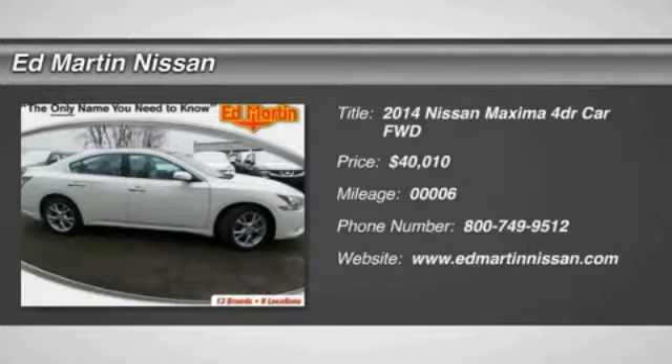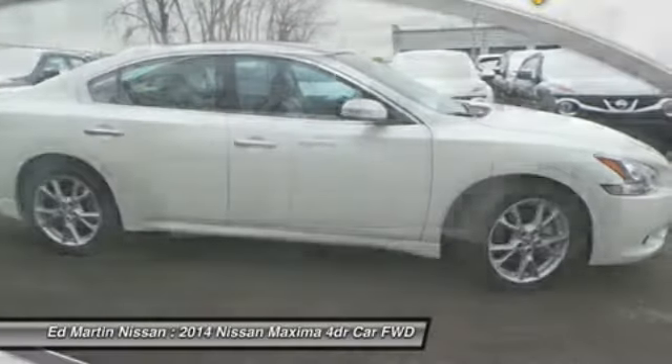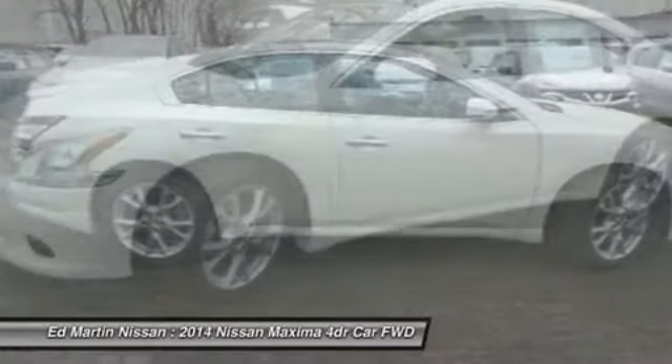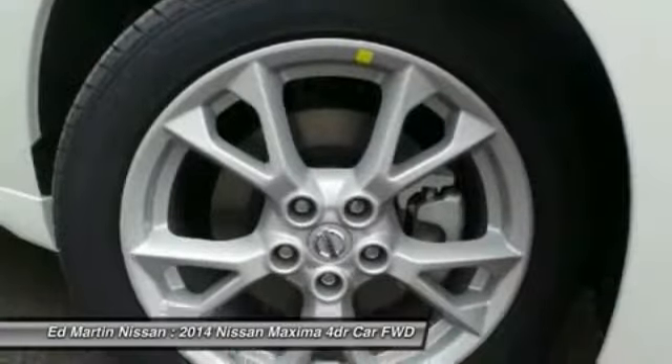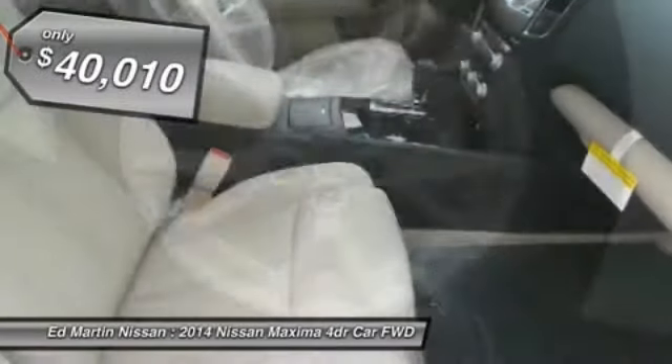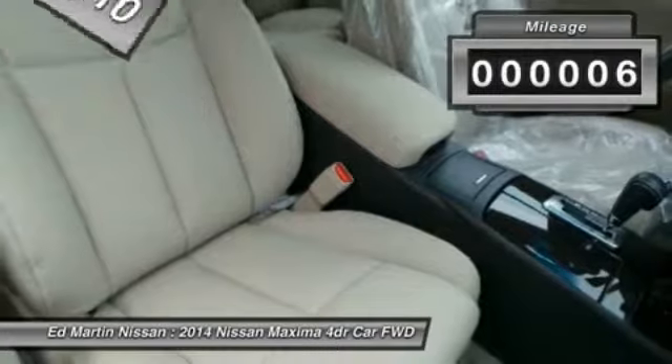2014 Maxima. The Maxima offers elegance with an edge. The spacious interior provides refined comfort for up to five passengers. Advanced technologies such as Nissan Intelligent Key and Push Button Ignition offer convenience and control, and is priced below $45,000. This vehicle has less than 100 miles.